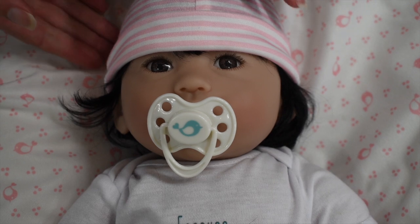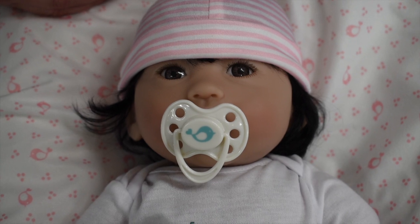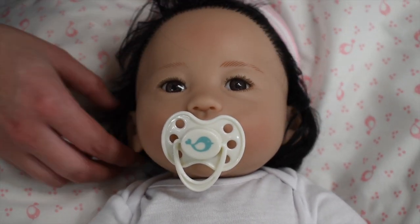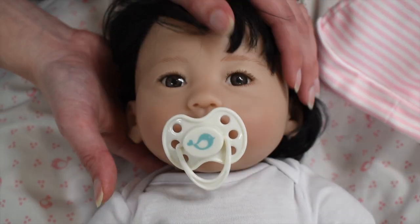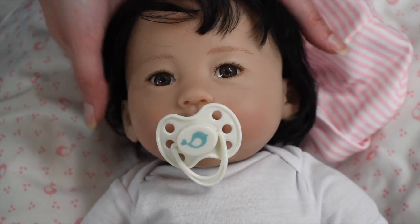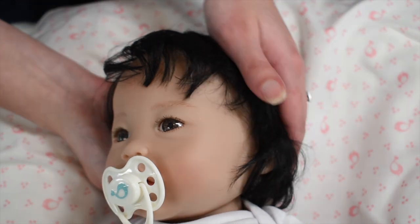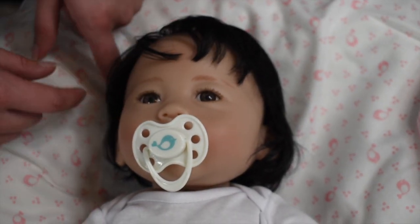Her face is so pretty — she has the most beautiful brown sparkly eyes with eyelashes. She also has beautiful eyebrows. Look at her hair again — it is rooted so nicely, I am really really impressed, and she has a lot of it. You could definitely style it in so many different cute adorable ways.